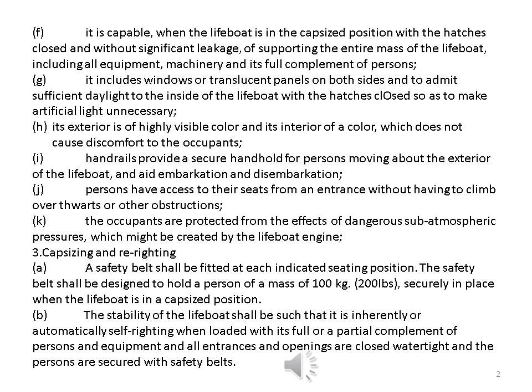Capsizing and righting. a. A safety belt shall be fitted at each indicated seating position. The safety belt shall be designed to hold a person of a mass of 100 kg securely in place when the lifeboat is in a capsized position. b. The stability of the lifeboat shall be such that it is inherently or automatically self-righting when loaded with its full or partial complement of persons and equipment and all entrances and openings are closed watertight and the persons are secured with safety belts.